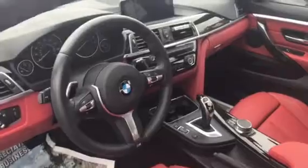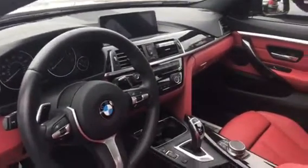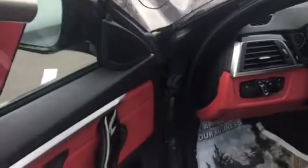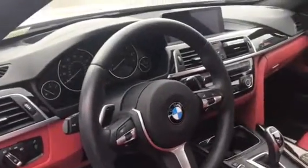Notice the heads-up display and the red interior — how beautiful is that? They do have the sport seats with the leg extender, automatic folding mirrors, and rain-sensing windshield wipers.